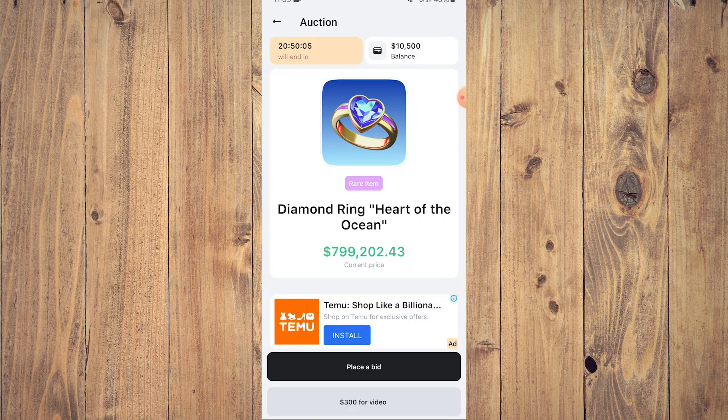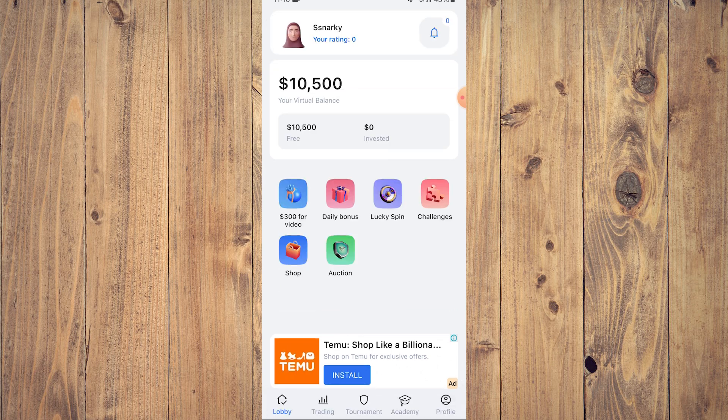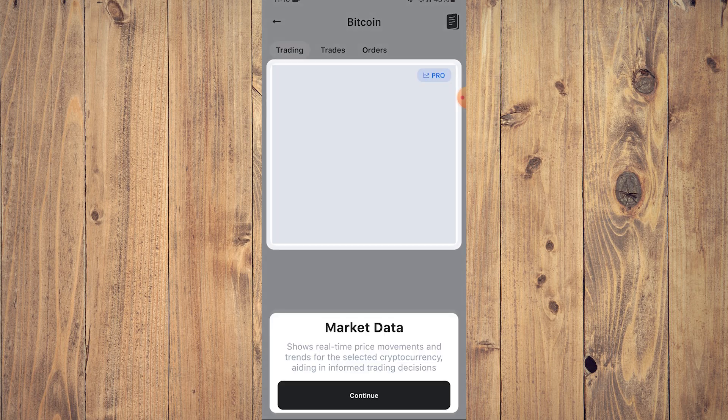With the auction you can auction certain items related to this game — these items can help you, kind of like charms and equipment in other games. After that, go to trading. In trading, if you want to buy assets — for example Bitcoin — as you can see here, this is real time. If you tap on Bitcoin, it's going to show you market data with real-time price movements and trends for the selected cryptocurrency to help with trading decisions.